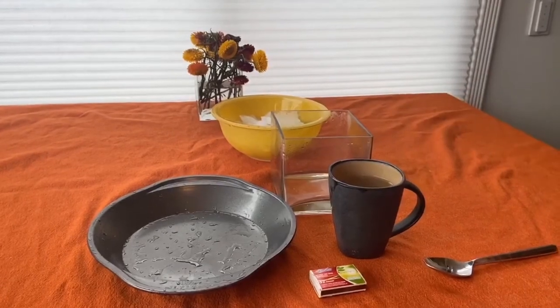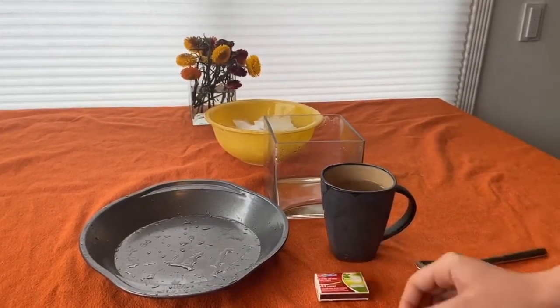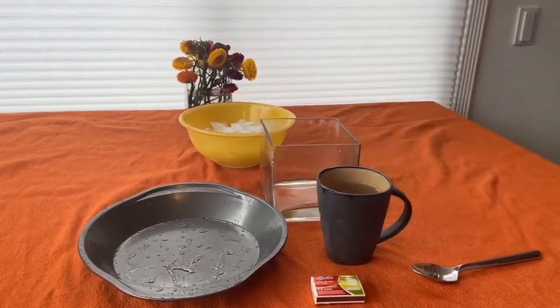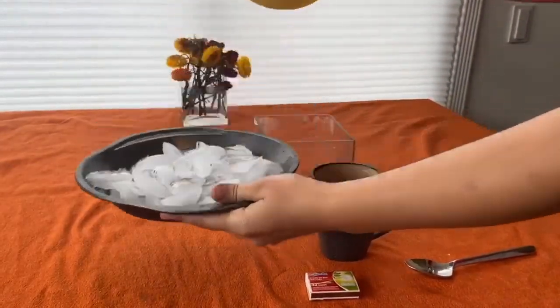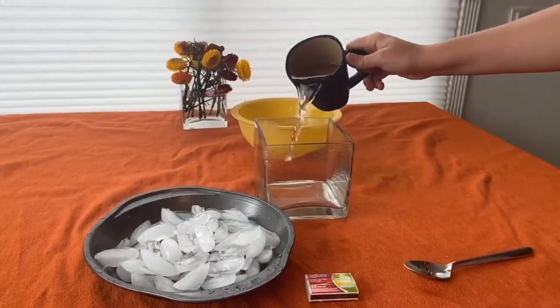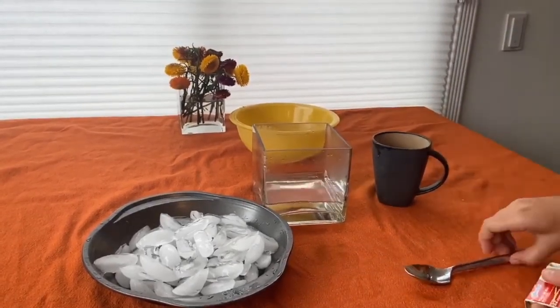You need a large jar, hot water, matches, a thin tray, and ice. The first thing you'll want to do is fill your tray with ice. Next, fill the jar with hot water. It doesn't need to be boiling — warm tap water still works. Stir the water around with a spoon.